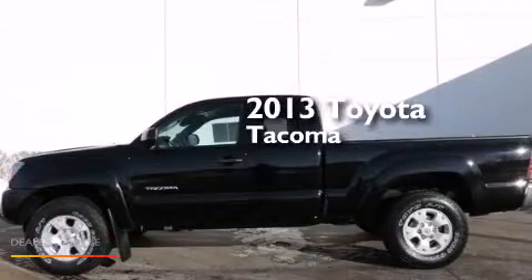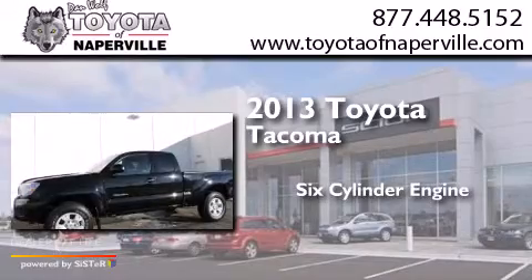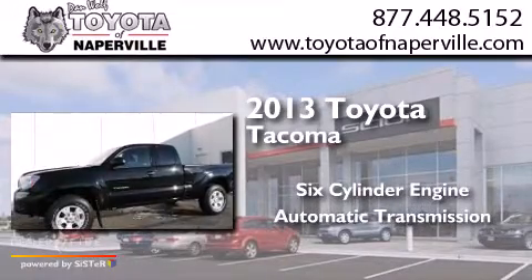This is a 2013 Toyota Tacoma. It features a 6-cylinder engine and an automatic transmission.